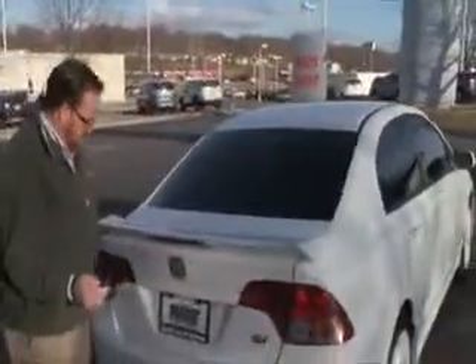Wraparound tail light, wing spoiler with high-mount brake light, rear window defrost, and remote access to the trunk. There's lots of room in the back.